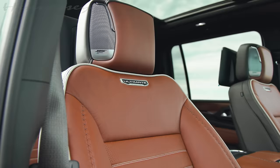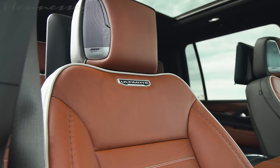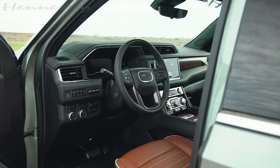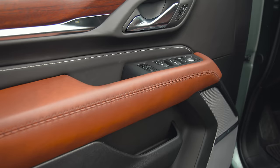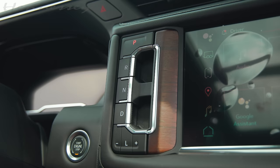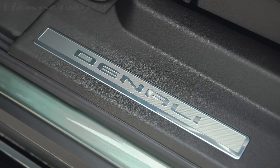Now let's talk about this incredible interior. On this particular Denali Ultimate, it's some of the finest materials and comfort that you'll find in a full-size SUV today. These seats are finished in alpine umber leather, which looks absolutely incredible with the frosted pine metallic exterior. In the back of the seats, you can see the Denali topographical map embossed, which is such a fine detail that really makes this car feel ultra luxurious.